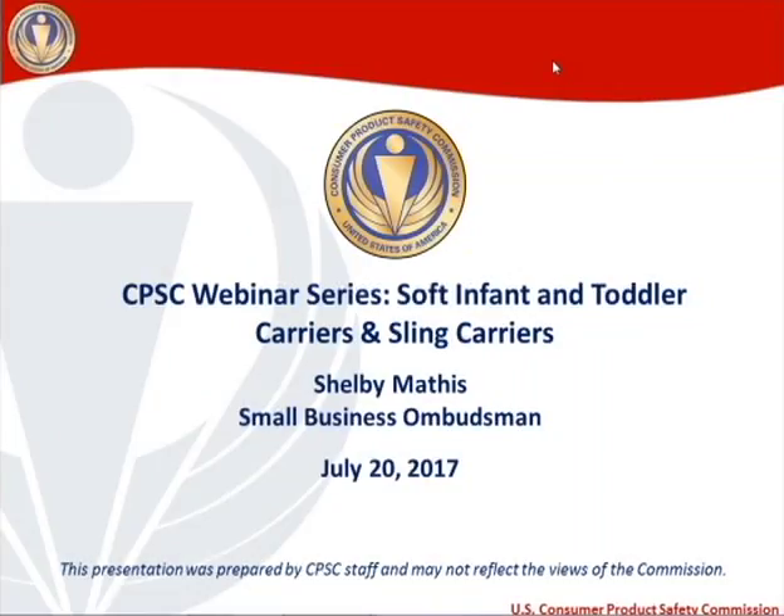All right, everybody, it's two minutes after the hour, so we're going to go ahead and get started. I hope everybody can hear me okay. If you cannot, you can submit a message to us quickly and we can check the audio. I am Shelby Mathis, the Small Business Ombudsman here at the Consumer Product Safety Commission. Thank you for signing up and attending this webinar.